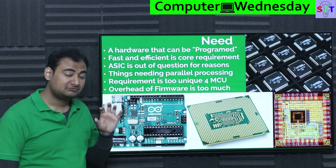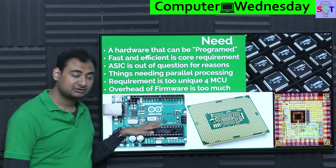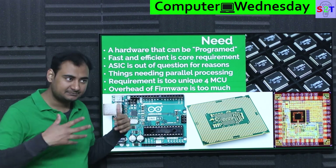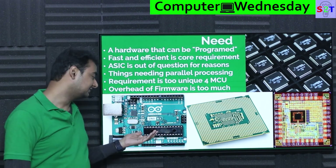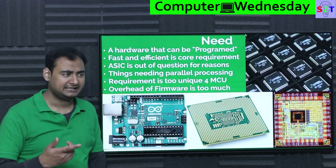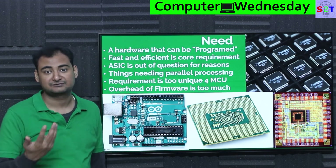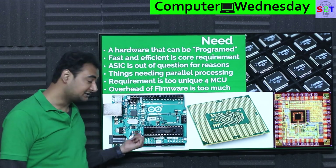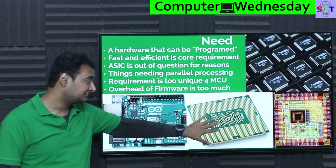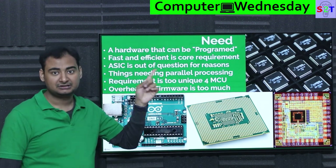ASICs excel particularly at things that need parallel processing. When you're talking about a microcontroller, it already has a pre-configured architecture — things pre-built and pre-determined into it, and it may have limitations. For example, if you need 8 pulse-width modulation pins, a normal Arduino only has 4. You can do that with a CPU, but then you hit the same consequence of fast and efficient.